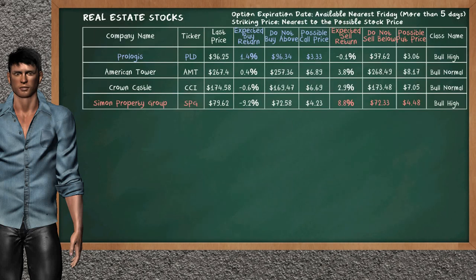Let's look at the stocks table of real estate sector. There is a weak opportunity to buy Prologis. It has an expected buy return of 1.4%. You may buy it at a maximum price of $96.34.